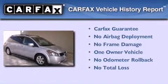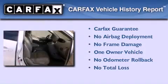This Nissan has had only one owner, and it qualifies for the Carfax buyback guarantee.